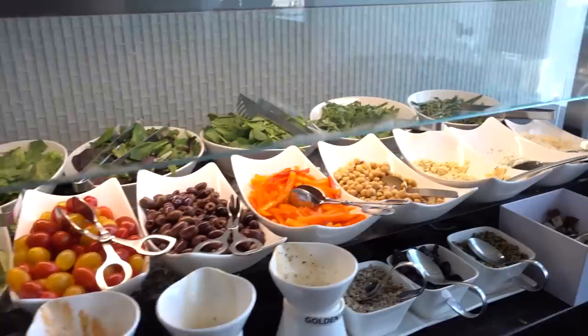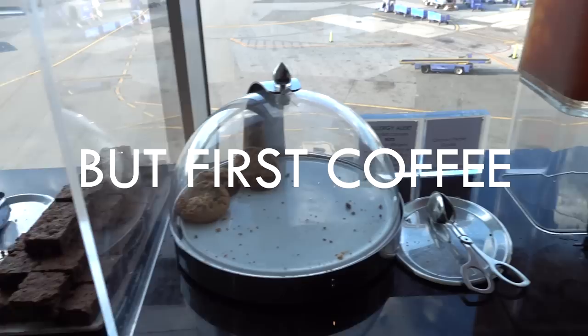More food options — a few are missing right now. There's a salad bar, pretty fully stacked. And there's dessert, and more dessert.